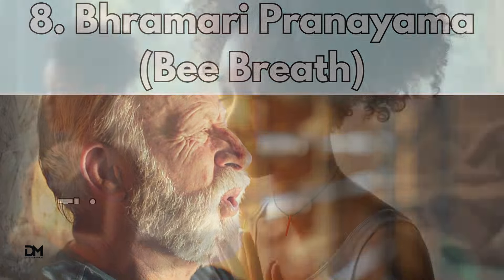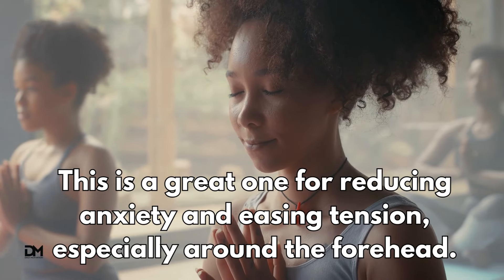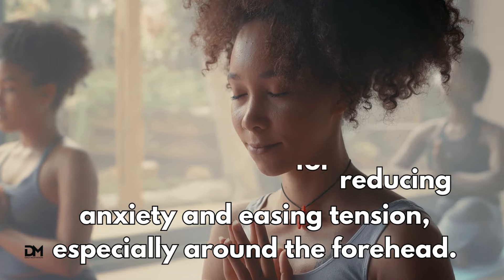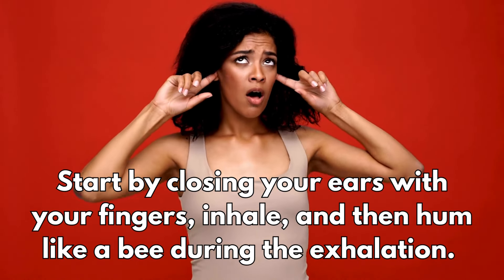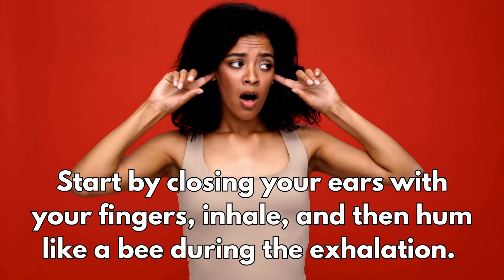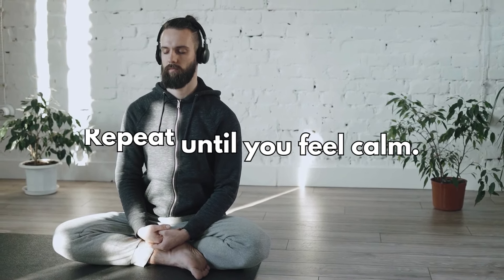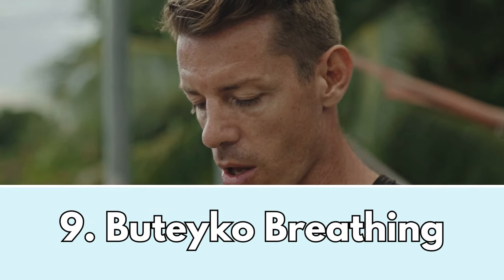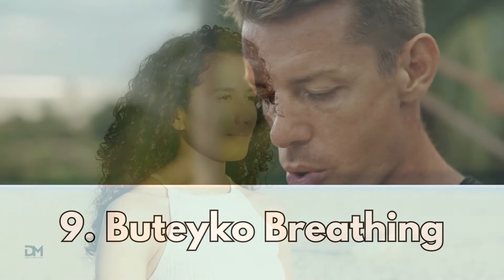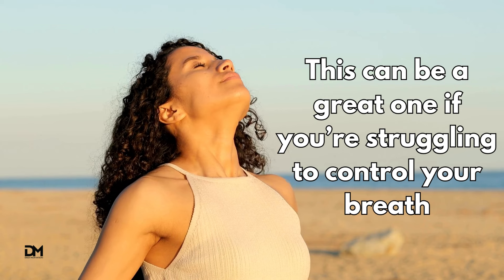The Brahmari Pranayama, or bee breath method. This is a great one for reducing anxiety and easing tension, especially around the forehead. Start by closing your ears with your fingers, inhale, and then hum like a bee during the exhalation. Repeat until you feel calm.